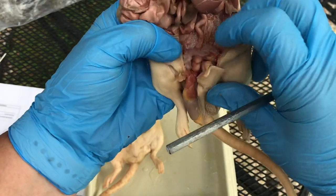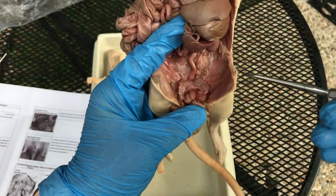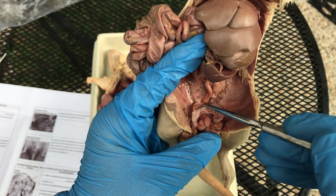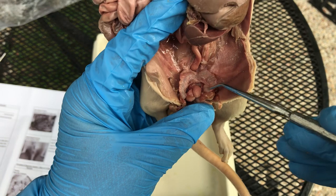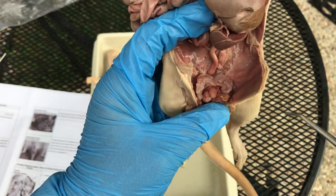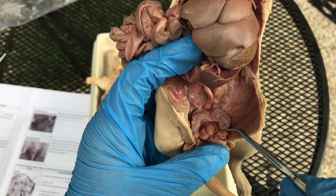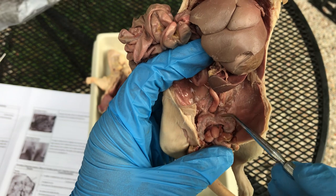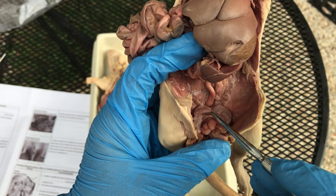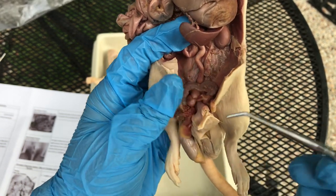The sperm travels up the vas deferens until it hits these two glands right here — they look like weird upside-down question marks. Those are called vesicular glands, or seminal vesicles. Their job is to make the sperm more liquid-like — they add fluid to the sperm to make it semen.